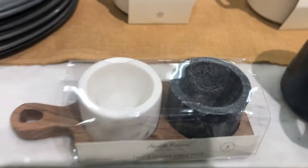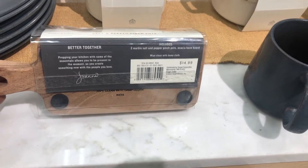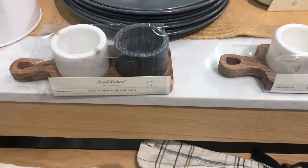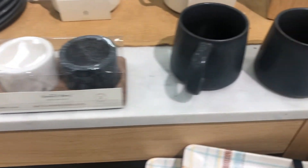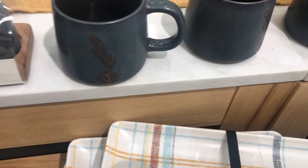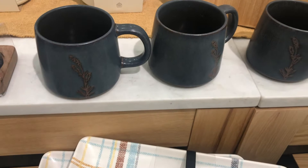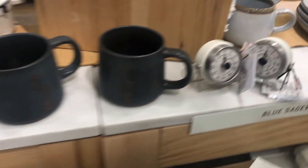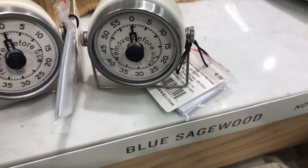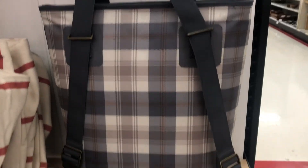Now for all my people who are into the aesthetics — guys and girls — if you want things to be aesthetically pleasing, Instagram worthy, TikTok worthy, Reels worthy, YouTube worthy: those salt and pepper pinch containers are so cute. Can you imagine making a meal, showing your hands, and getting a sprinkle of salt and pepper out of those containers? So cute — definitely worth the price.